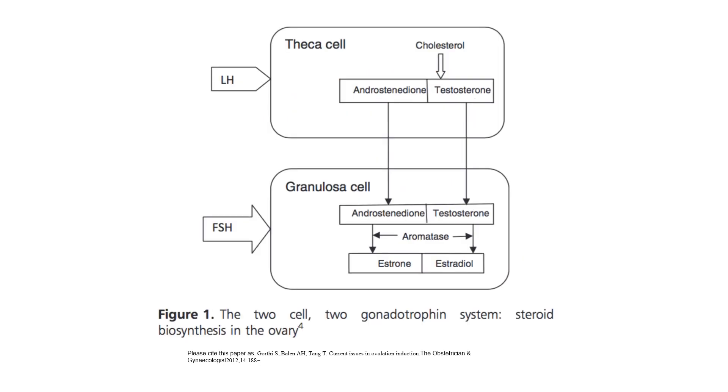A diagram illustrates how FSH and LH act: LH acts on theca cells, FSH acts on granulosa cells. Cholesterol is converted to testosterone in theca cells, which is then further converted to oestradiol in granulosa cells.